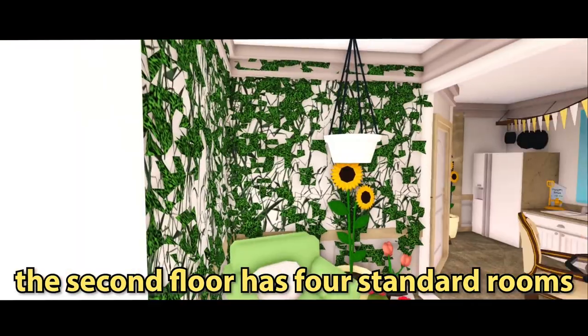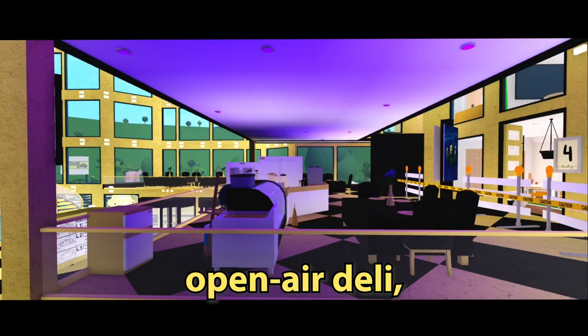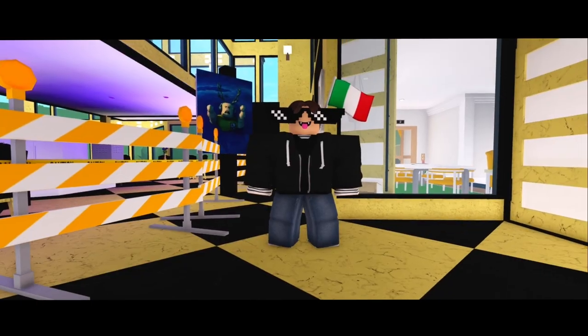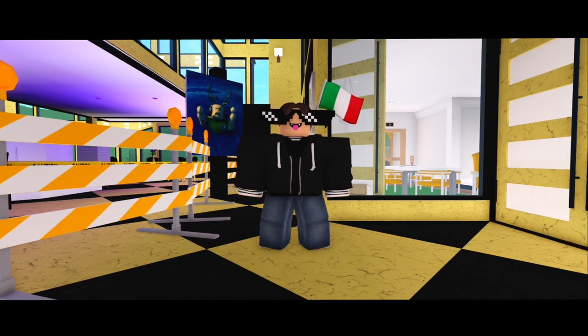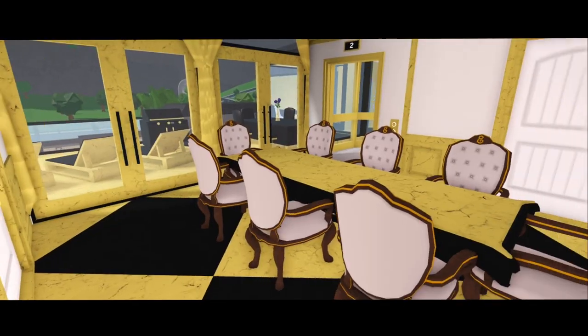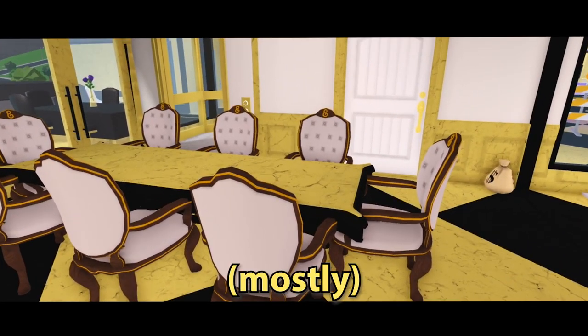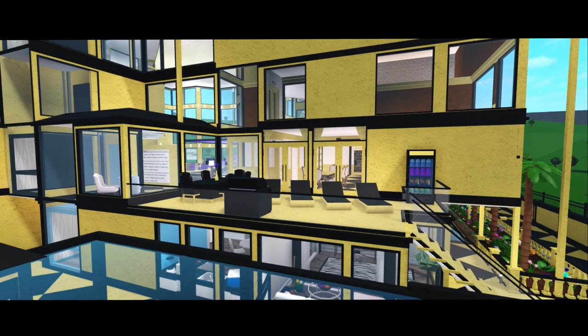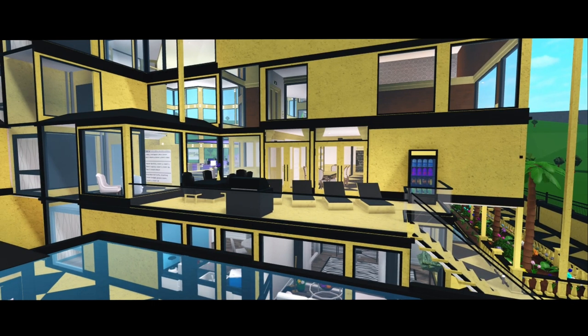The whole second floor has four standard rooms, my office, an open-air deli, and two of the biggest private residences in the hotel. Walking to the private residence section, there are two private residences to choose from. Entering this grand private residence — just remember only the first floor is done mostly. Here we have one room that's finished; I'm planning this room to be a child's room, and this private residence is one of the only rooms in the hotel to have a balcony.